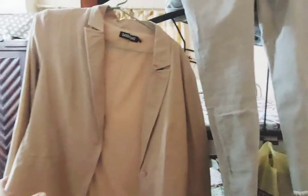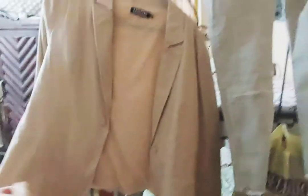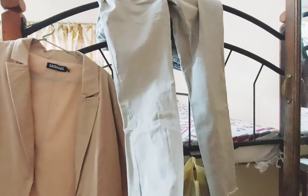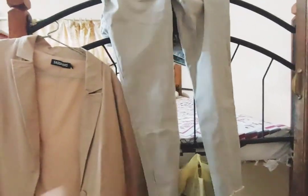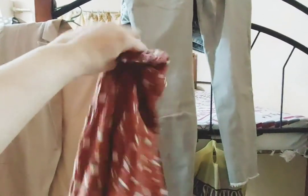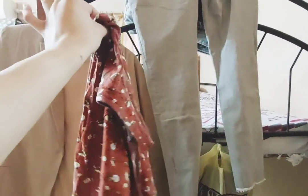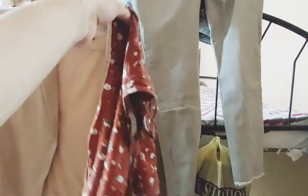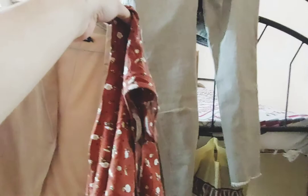We'll be wearing this blazer with these jeans — they're not exactly culottes, they are jeans but they are beige — with this print tank top on the inside. So this is my outfit of the day and I'm going to get dressed. Once I'm dressed, you get to see me do my makeup.